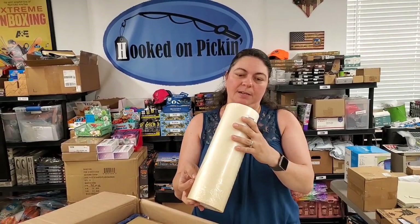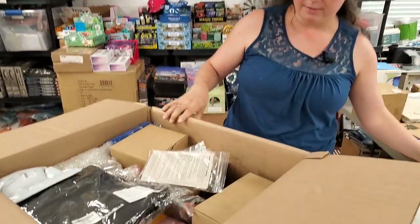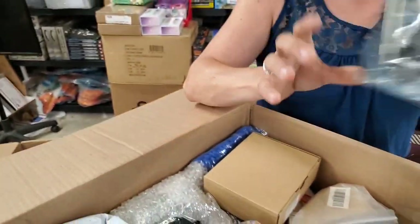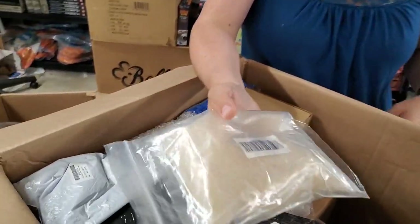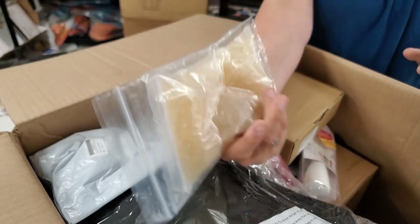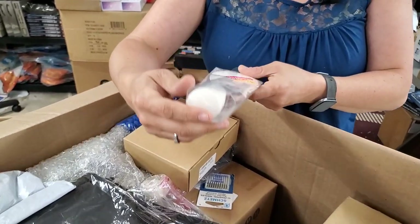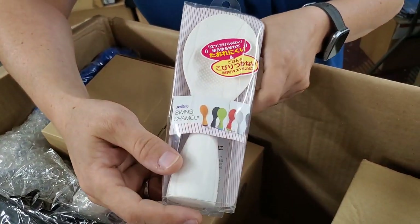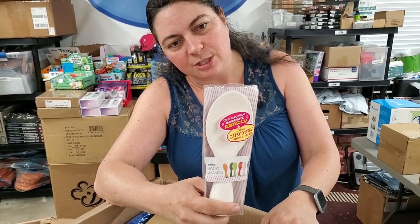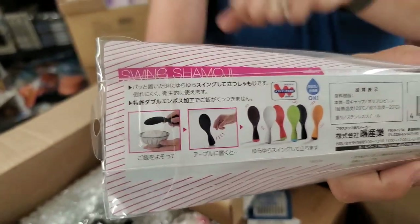This is a roll of vinyl clear transfer tape — 12 inches by 100 feet. Then we have glass beads to weigh down a vase — a one-pound bag. You put them in the bottom of a vase to weigh it down. And then this is a giant spoon — there's something in Japanese on it, looks like they're digging into a big bowl of yogurt or something.